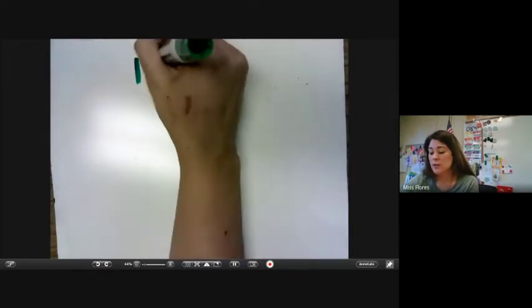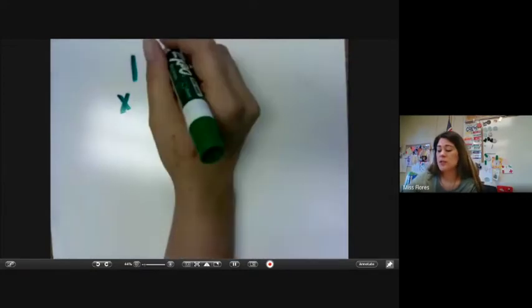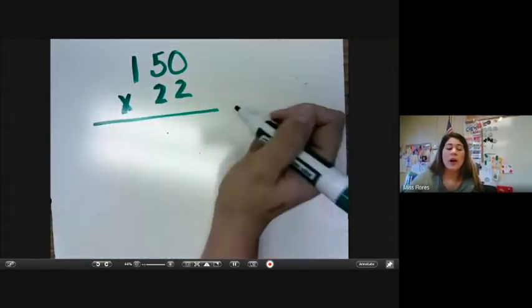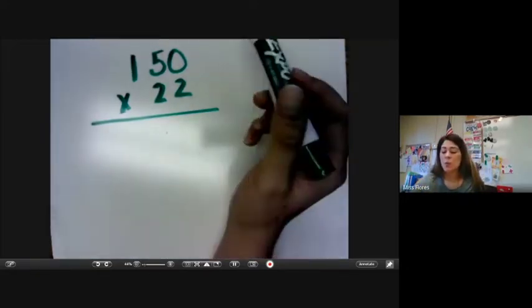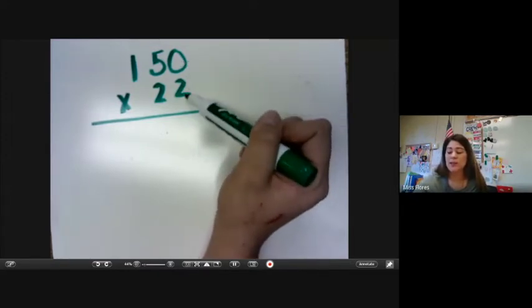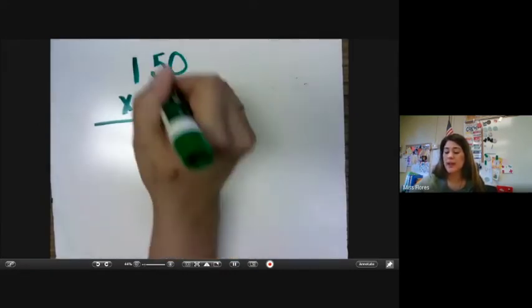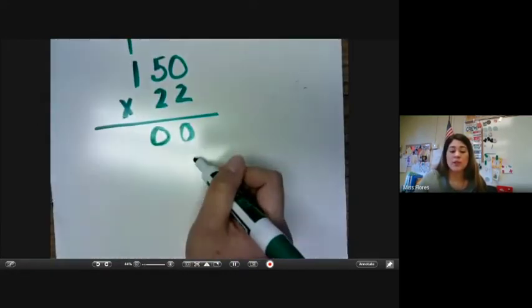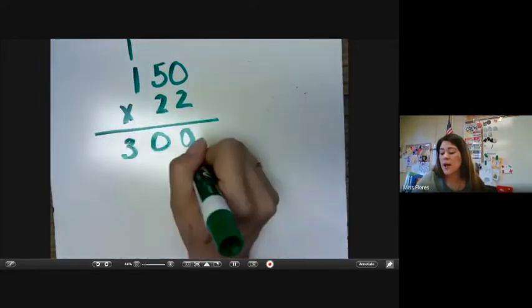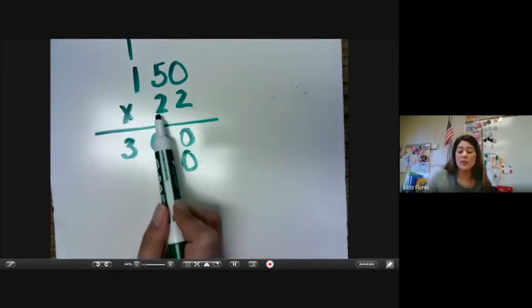If we're doing a three-digit number, we could do something like 150 and we can multiply that by a two-digit number like 22. It's pretty much the same thing when we do two by two and we take it one place value at a time. So we still would do the ones place value — two times zero is zero, five times two is ten, two times one is two plus one gives us three.